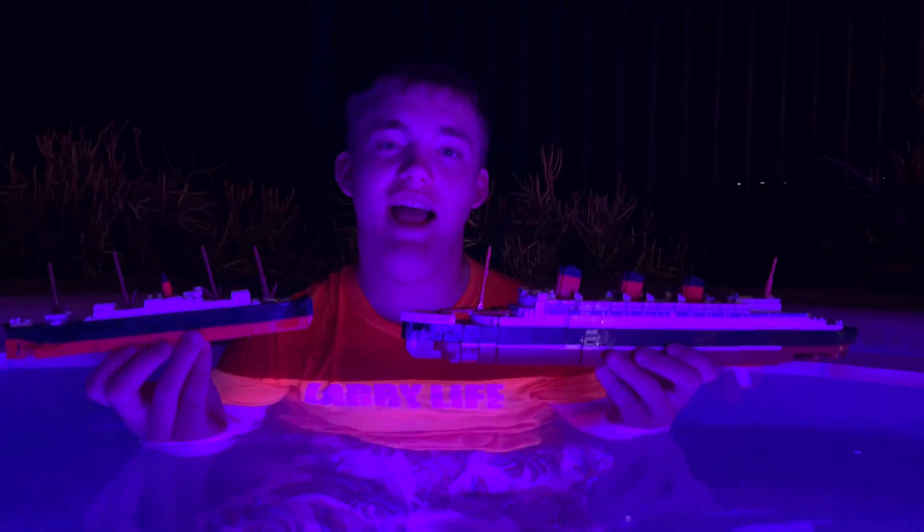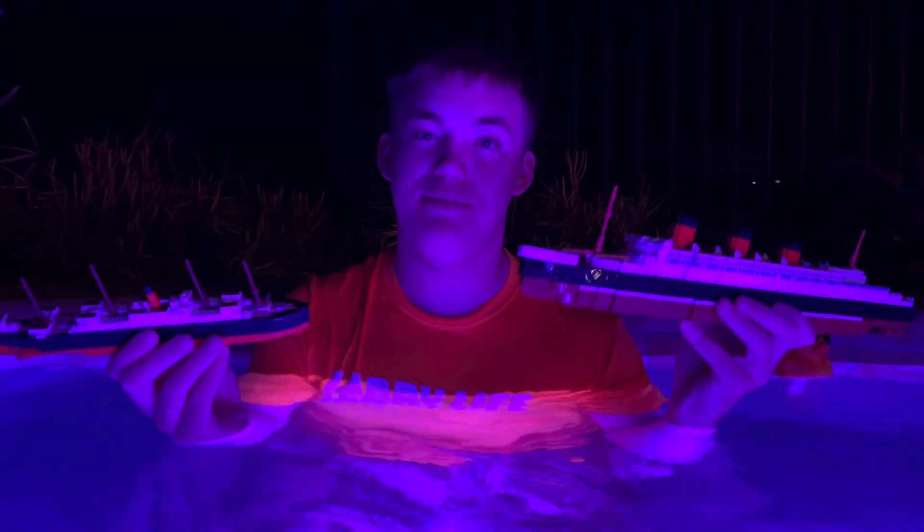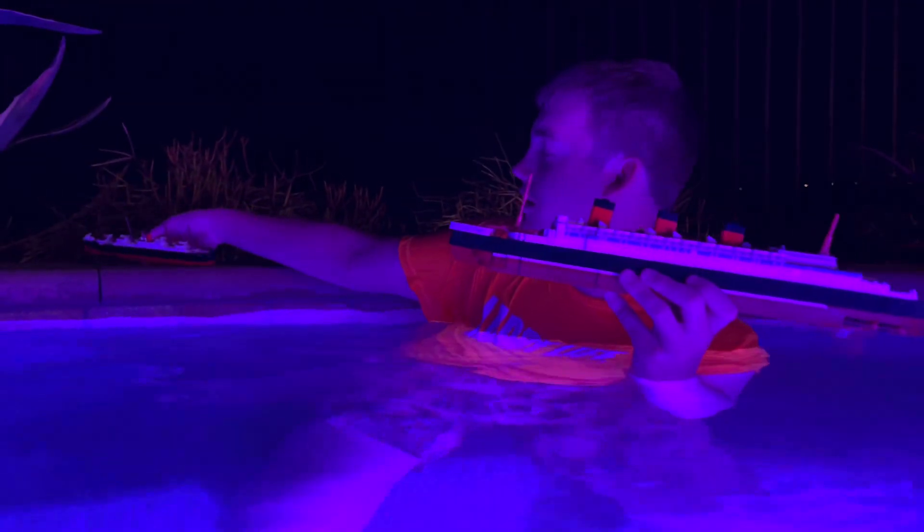Hi guys, it's Larry from Larry Life and today I'm in the Larry Jacuzzi with my Queen Mary here and my Carpathia. Now we're going to get a few sinkings with both of the ships, so let's start the sinkings. So first we're at the Queen Mary here. The Carpathia there, but here's the Queen Mary.